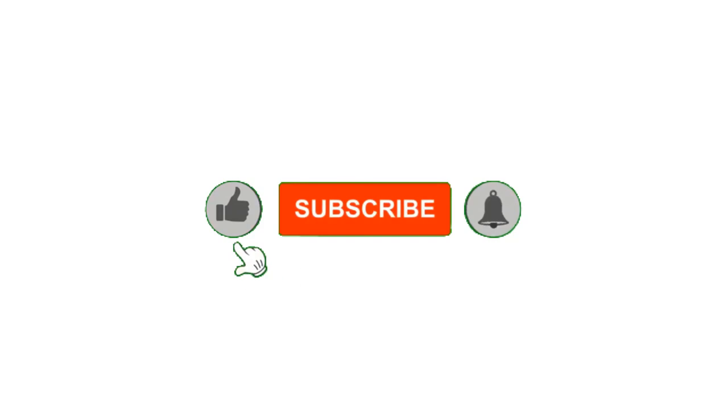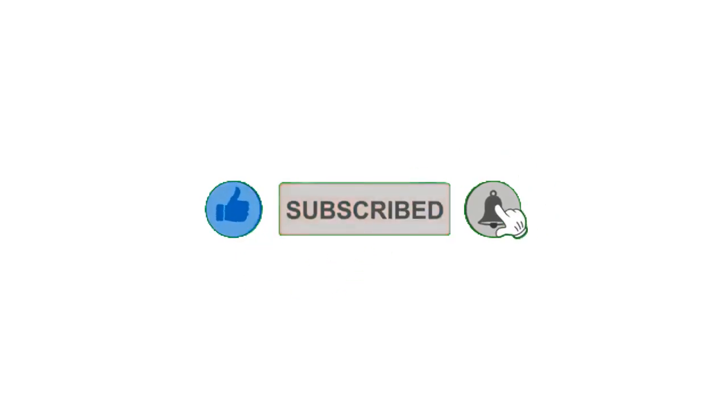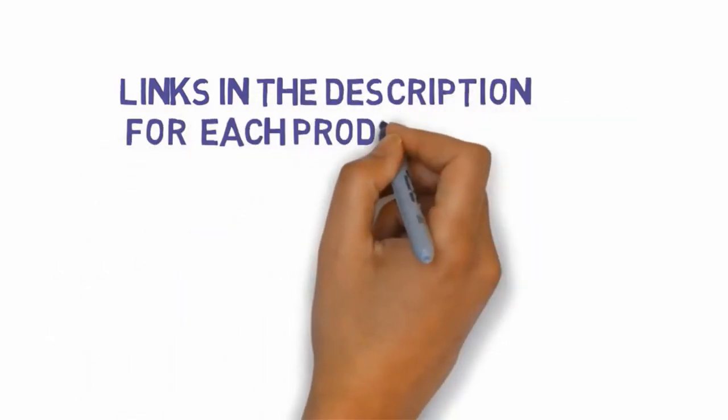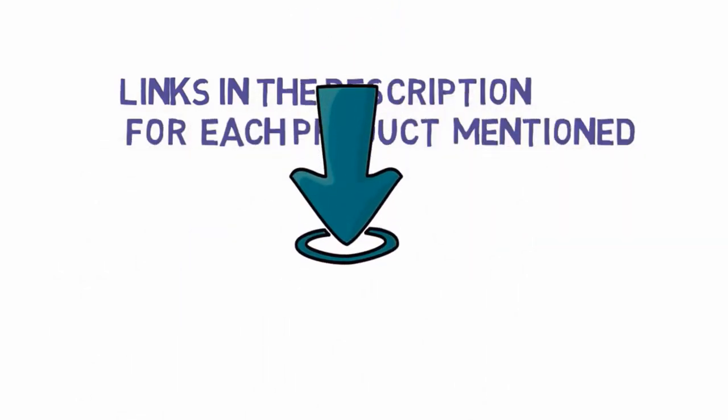That's all for now. Please leave a like on the video, and if you're new here, hit that subscribe button and enable your notification bell to get the latest videos from our channel. Be sure to check out the description for links to find the most updated pricing on all the products mentioned in this video.